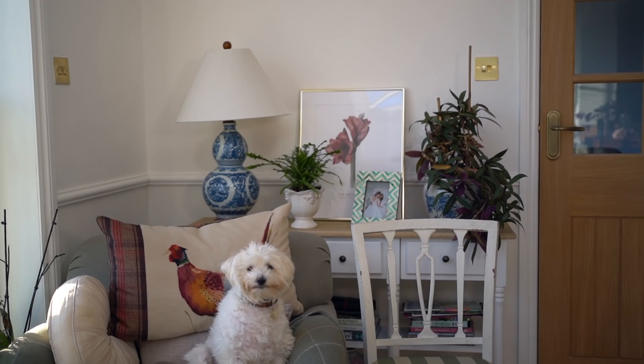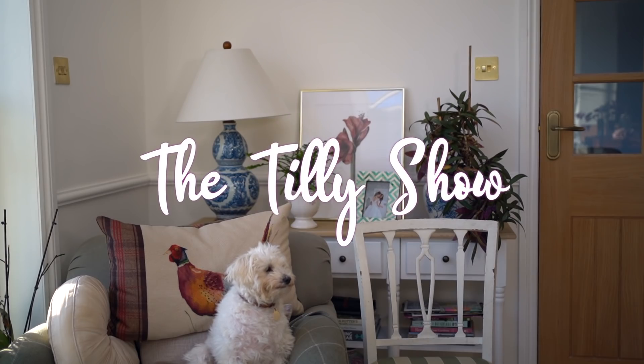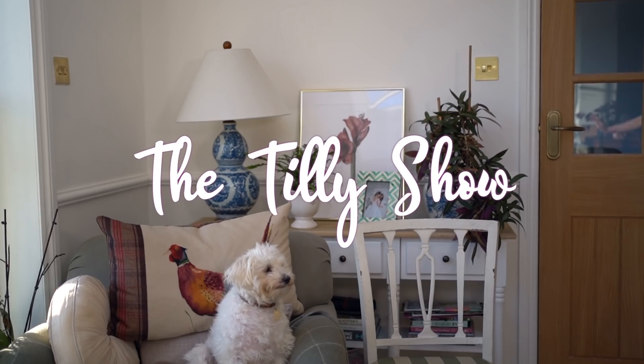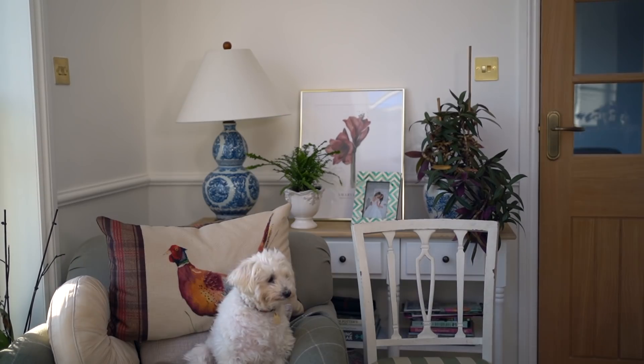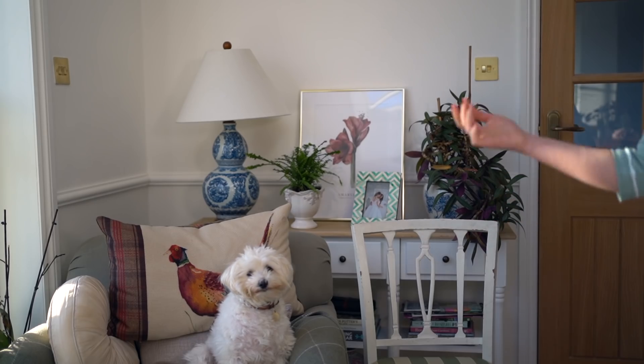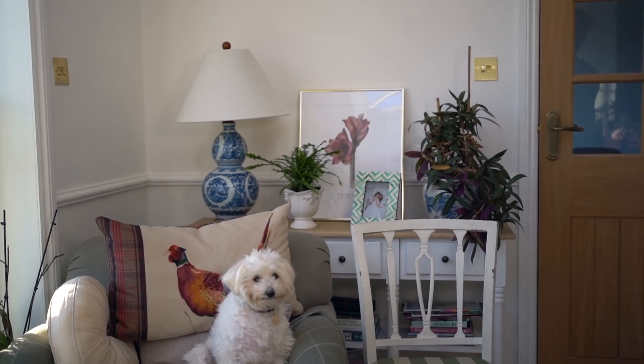This is Tilly's YouTube channel. It's a show in which Tilly does not react to anything. That's all, folks. Bye-bye!